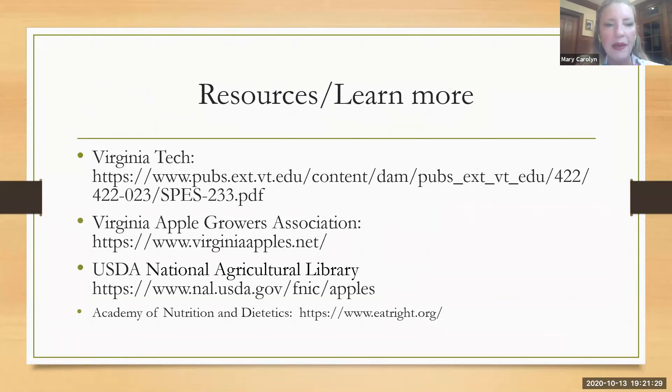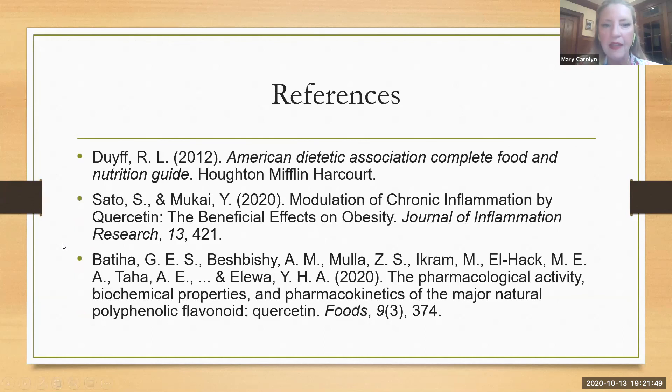If you want to learn more about this, Virginia Tech is of course a wonderful resource, as is the Virginia Apple Growers Association. I also used the USDA library and the Academy of Nutrition and Dietetics for this information. And here are some other reference resources for looking more at quercetin and the chemical compounds in apples. And that is it.